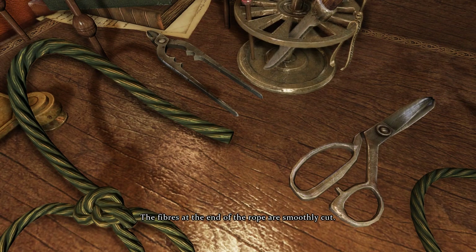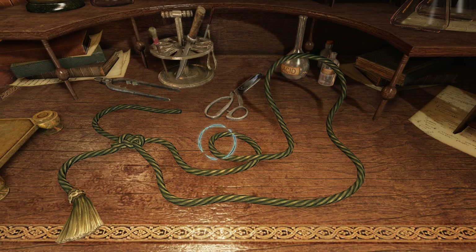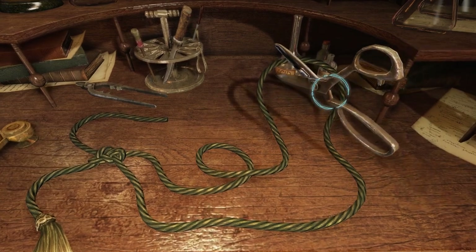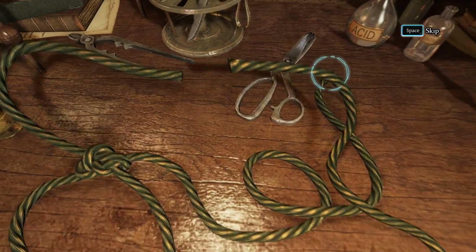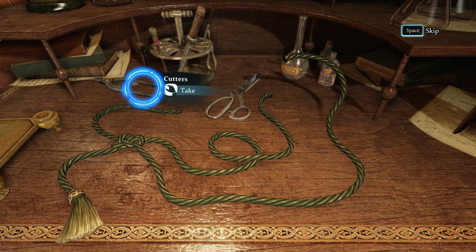The fibers at the end of the rope are smoothly cut. Let us try to find out what tool was used to cut the rope — I would imagine it's just scissors. The fibers from this cart appear to be different. Yeah, the scissors... I really need to use my brain rather than just being in a game state — that's not good.